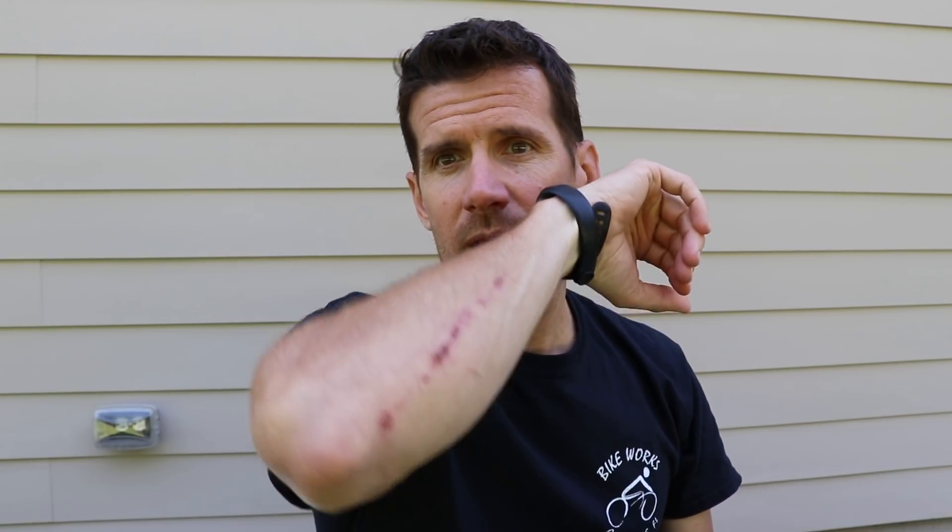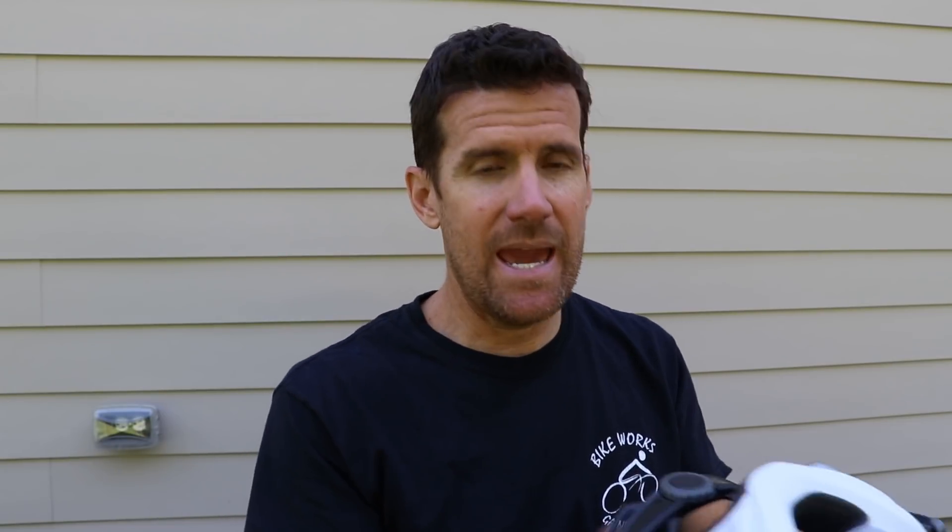I was down on my side before I knew what happened. I hit my arm, my hip, my shoulder, and my head. My head hit the ground and I could feel my head hit, but I couldn't feel it - if that makes sense. Even though it hit fairly hard, it wasn't like my head just stopped or I could feel the impact really hard.